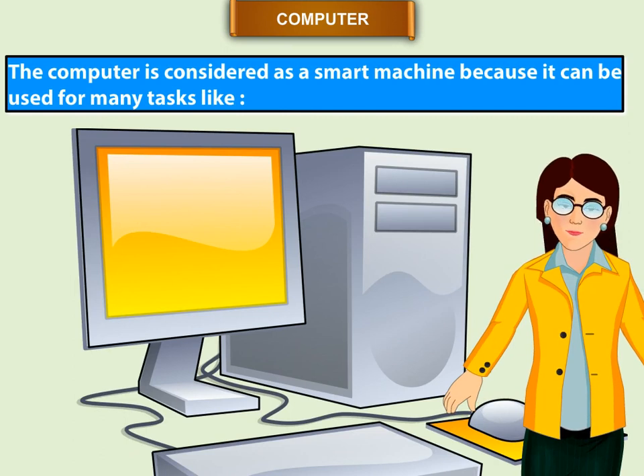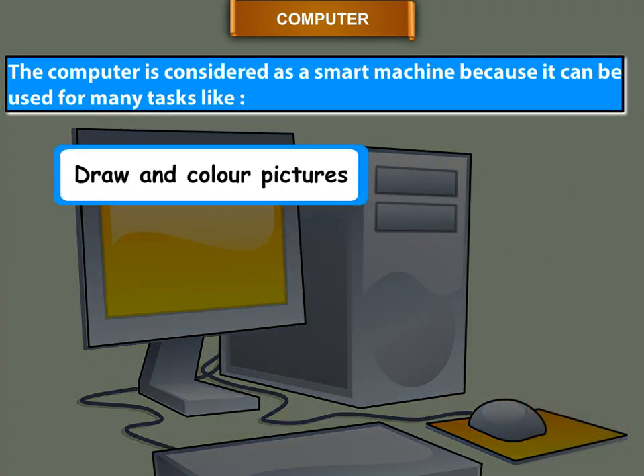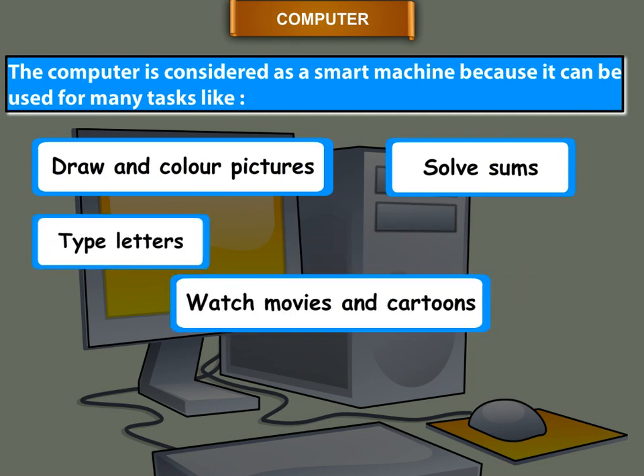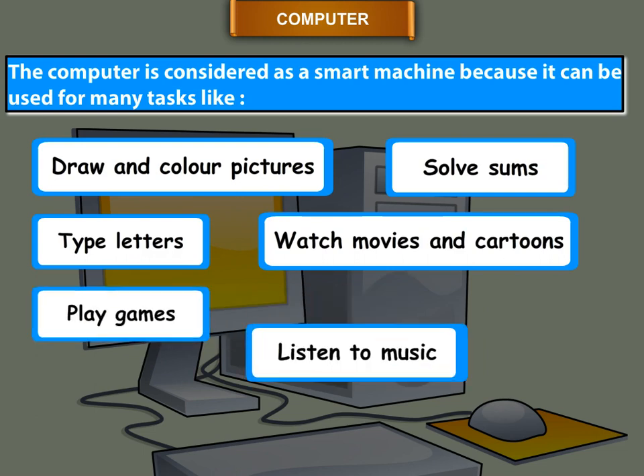Tasks computers can do include: draw and color pictures, solve sums, type letters, watch movies and cartoons, play games, and listen to music.